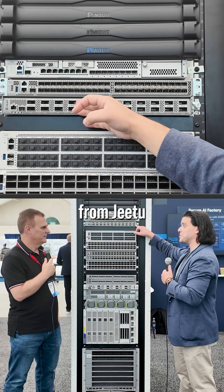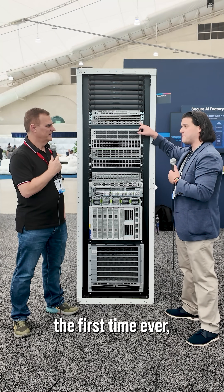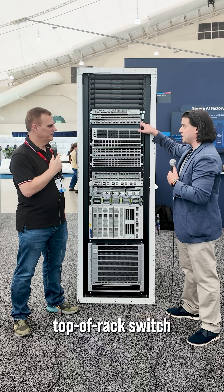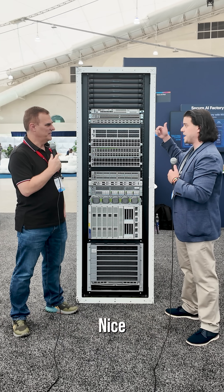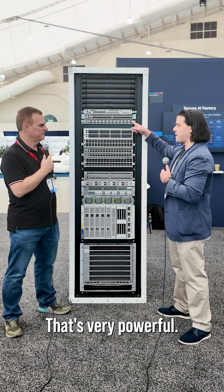Moving up here, we had a keynote two days ago talking about the smart switch. For the first time ever, we've introduced security and networking into a top-of-rack switch, allowing us to do policy enforcement and filtering right at the top of the rack — essentially a firewall on the switch. That's very powerful.